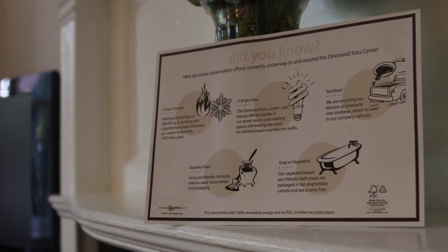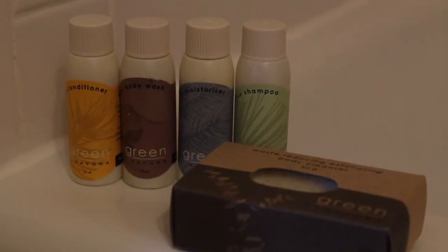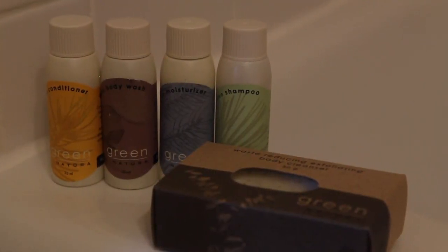The hotel has made strong strides to reduce their carbon footprint by using a geothermal heating and cooling system, and even have 100% biodegradable bath products.